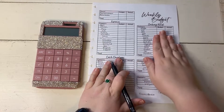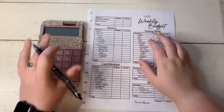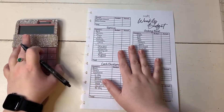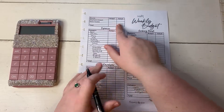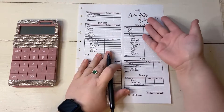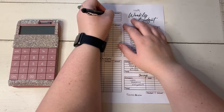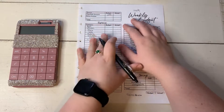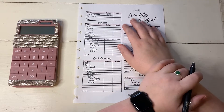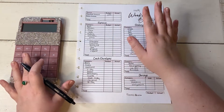Here I am with my weekly budget sheet and this is February number one. We have all of my categories listed out and my trusty calculator here. So my paycheck was $1,133 — finally seeing that raise. I'm not sure why I didn't see it in my second paycheck of January, but that's neither here nor there. So it was $1,133.